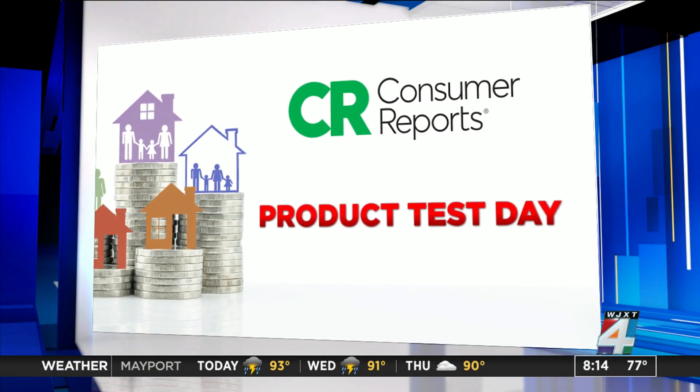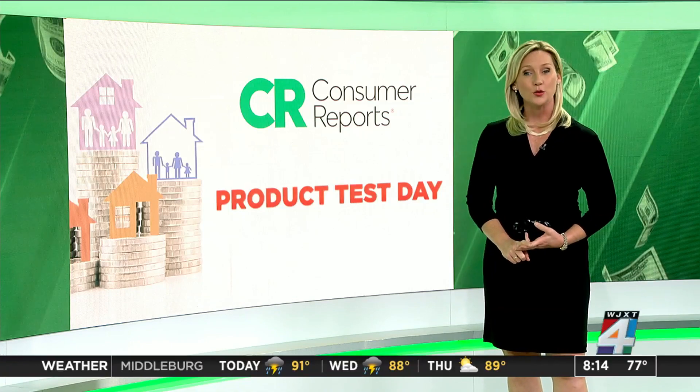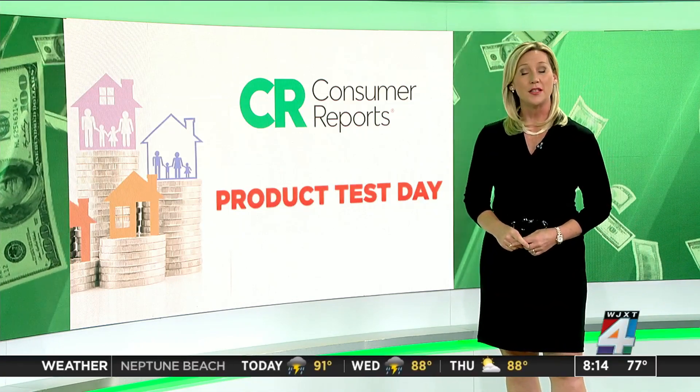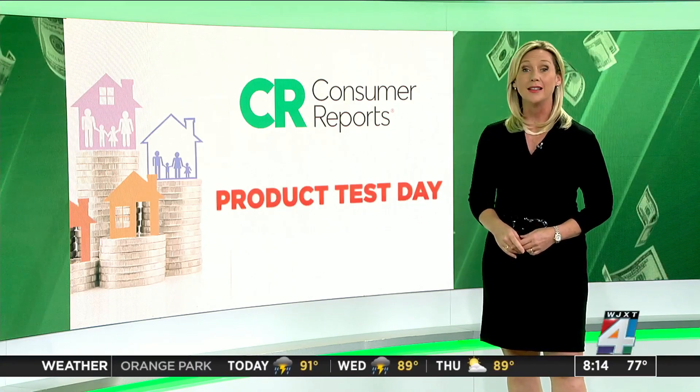It is our Consumer Reports product test day, and so far this morning we have already revealed the best beard trimmers and noise-canceling headphones. Now we're focusing on lawn tools. As consumer investigator Lauren Verno shows us, testers found that some battery-powered tools pack as much punch as their gasoline cousins, but with less pollution and less maintenance.